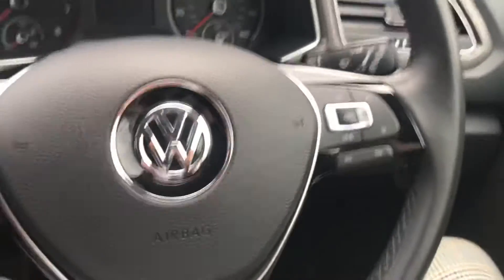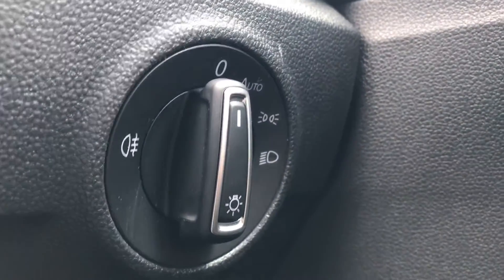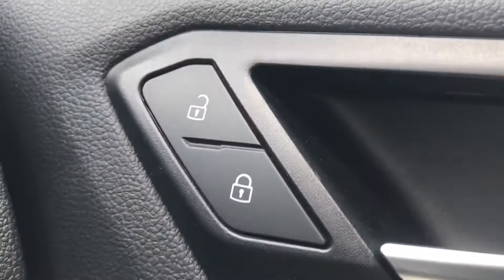Coming into the car we have this beautiful multi-function steering wheel that is leather-wrapped as well. We can use this to interact with the dashboard display. To the right we have the controls for the automatic headlights, ensuring they activate at the correct times, and then we have the central locking on the driver's door.